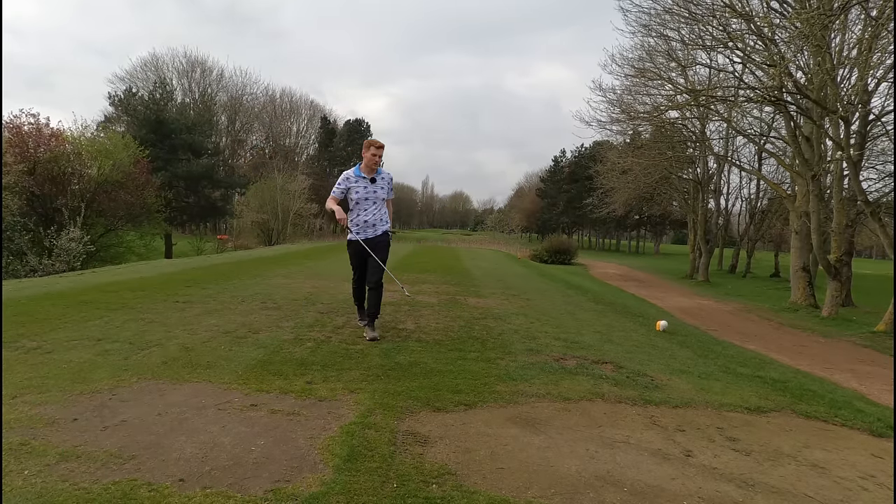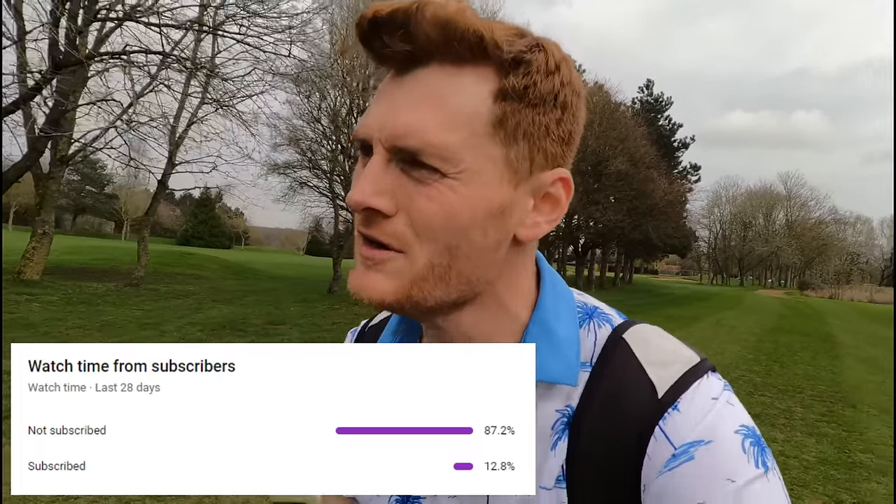Whilst we're looking for this ball, I just want to say a massive thank you to everyone supporting this channel. Last week's video popped — I didn't know you enjoyed watching me suffer so much. If you want to check me out at the Belfry, the Ryder Cup course, the Brabazon, feel free to go back on the channel. You're leaving comments and I'm interacting with every single one of you. Do me a favor and hit that subscribe button.